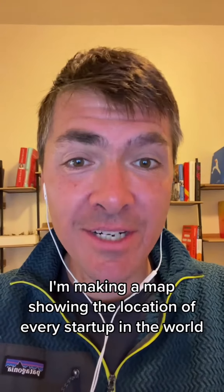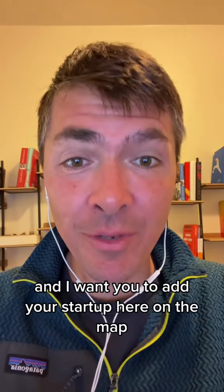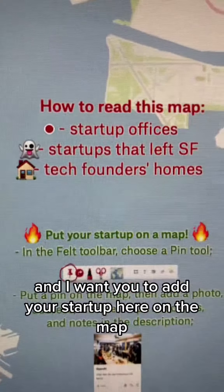I'm making a map showing the location of every startup in the world, and I want you to add your startup here. On the map, we're using a red dot to indicate a startup's office. We're also going to show some fancy tech founders' homes.